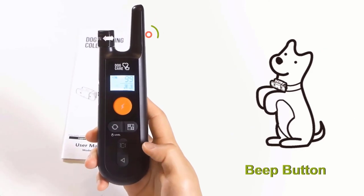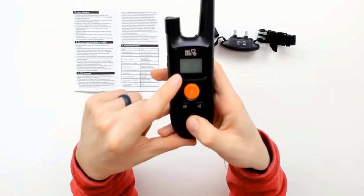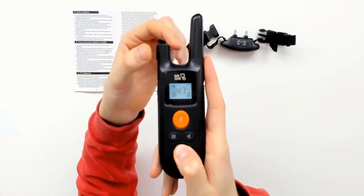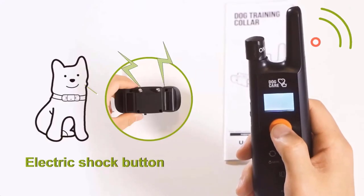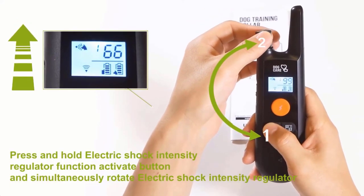It is equipped with three safe training modes — beep, vibration, and static — that can be adjusted from 1 to 99 shock levels and fits dogs with different sensitivities. It has a security keypad lock with remote and shock feature, ensuring the output microcurrent only lasts for 4 seconds, which is effective but safe for dog training.